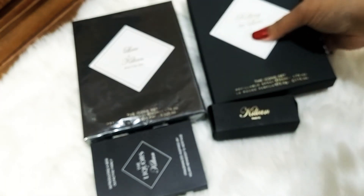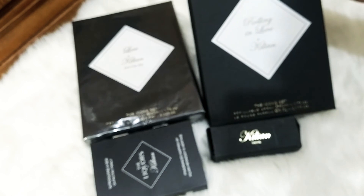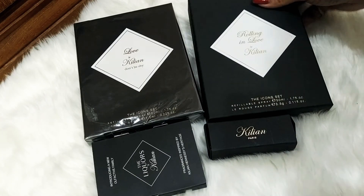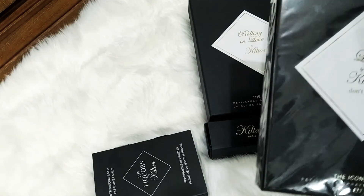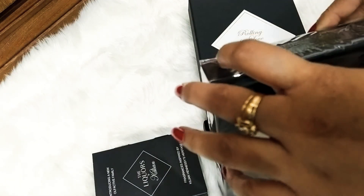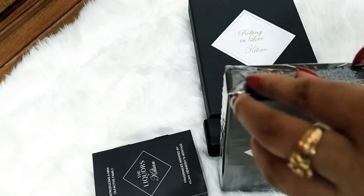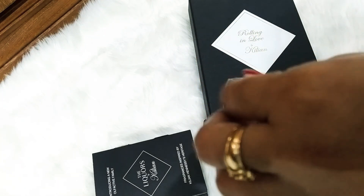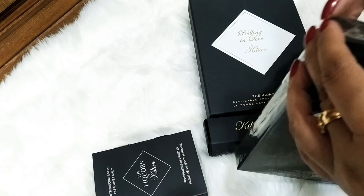If you guys are looking to present your loved one with something this Valentine's Day, go for the iconic set of Rolling in Love — it will be worthy. The lipstick color is totally gorgeous, very pretty, and the matte lipstick works for every single occasion.